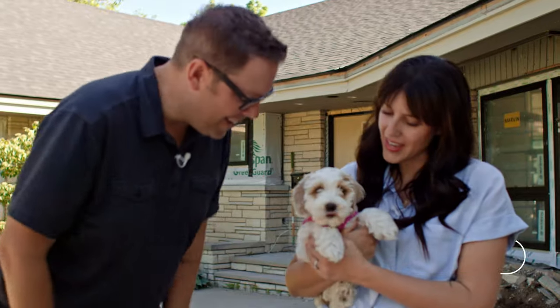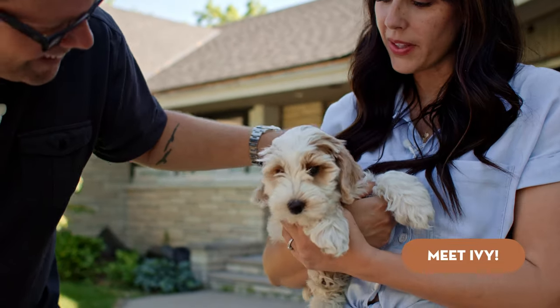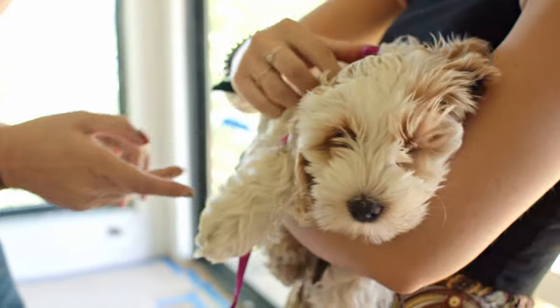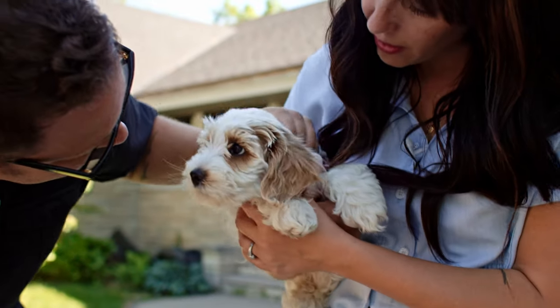First, the first surprise of this video is our new puppy. This is Ivy. Ivy is totally a great member of our family. Our boys are in love. We're pretty obsessed. She's super sweet and she's gonna love living here.